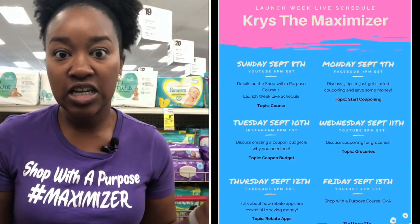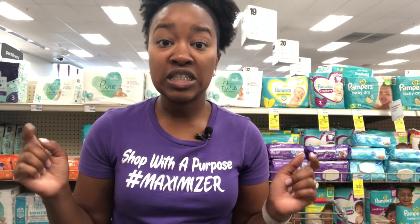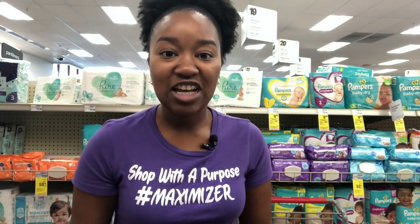I'll be going live six days this week starting today. Tonight at 8 p.m. I'll be talking about key couponing concepts, answering questions, and discussing my Shop With A Purpose course that starts next week. There's a schedule on my YouTube channel where you can see what time I'll be live each day and on what platform — YouTube, Instagram, and Facebook on various days. Make sure you're following me on all the channels; links are in the description box.